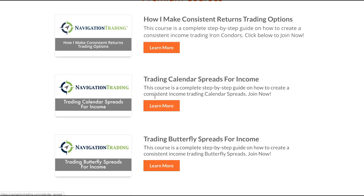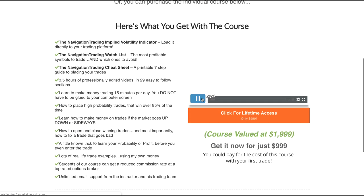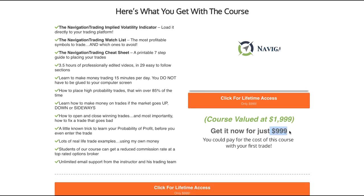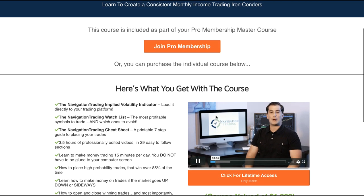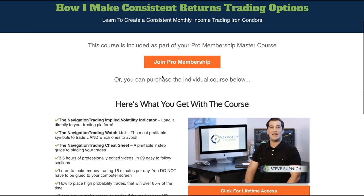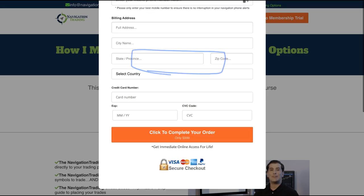There are a couple of ways to get access to these courses. You can purchase each course individually — the cost for each course is $999. But we don't think that's the best, most efficient use of your time or money. You can actually join our pro membership for just a low monthly cost and get access to every single one of the courses I just described.